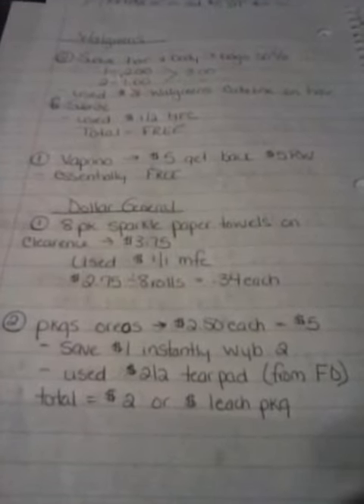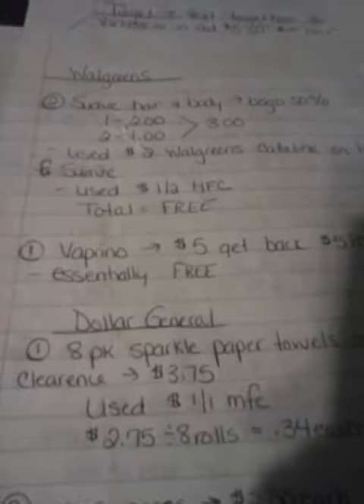Hey everyone, welcome back. I went and did a couple of things at Walgreens and Dollar General today. I didn't find too much there, but I wanted to show you the couple of deals that I did do.